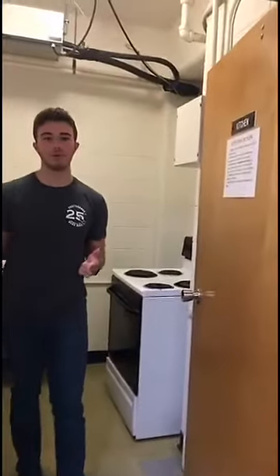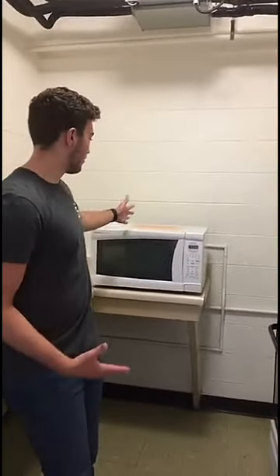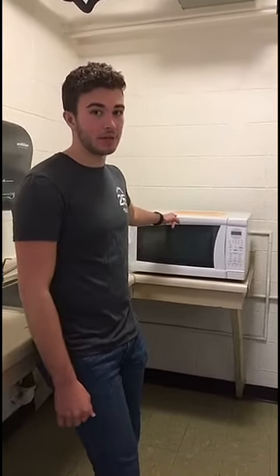Every other floor in O-House has a kitchen, which has a stove, a microwave, and a sink, and a little counter to prepare your meals on. Some people like to cook in here, but if you're living in O-House it's a really good idea to have a meal plan since we're right next to the dining hall. Because we have a microwave here, me and my roommate didn't even bother getting one — we can just come down here anytime we need it.